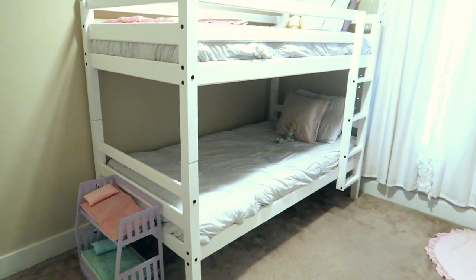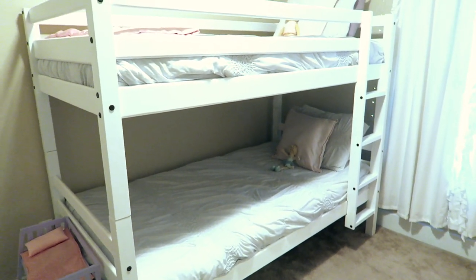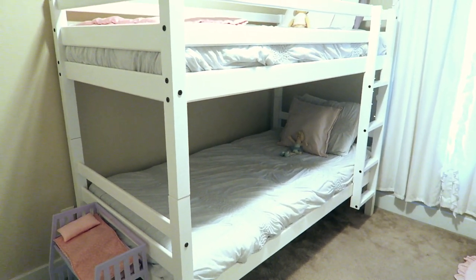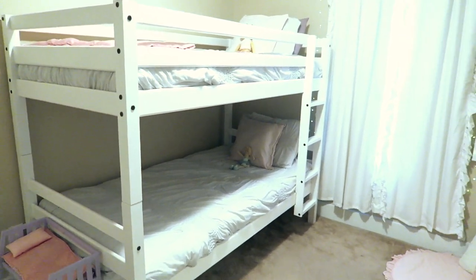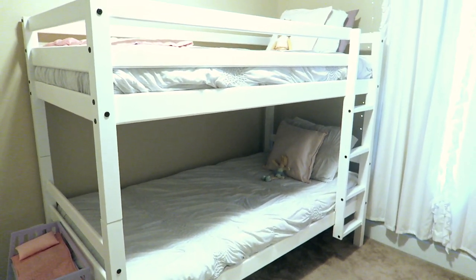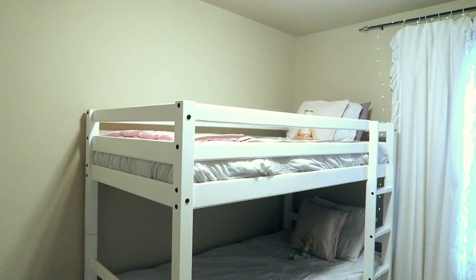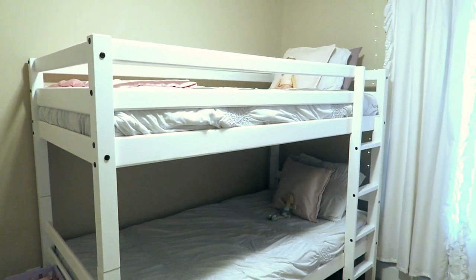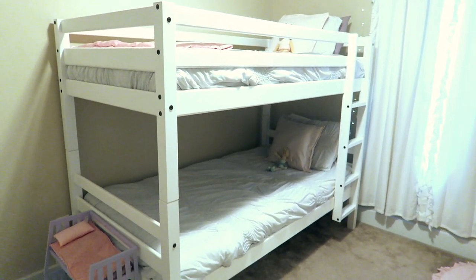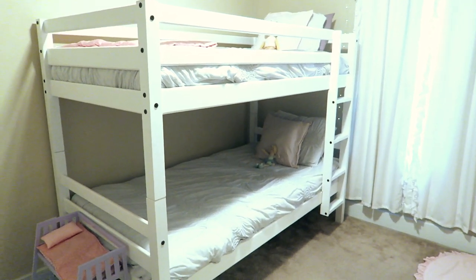These beds are from Walmart and I like them for two reasons. It is a convertible bunk bed, so if the bunk bed situation didn't work out or later on they don't want bunk beds, they can come apart to make two twin beds. The second reason is because it doesn't go as high as a traditional bunk bed, and I knew if it was any higher Brooklyn would not sleep on top. The girls like them so it has been a win for us so far.